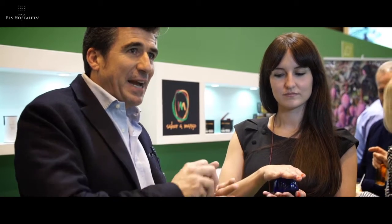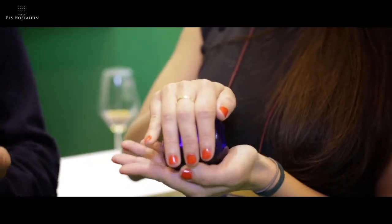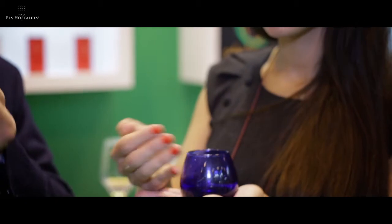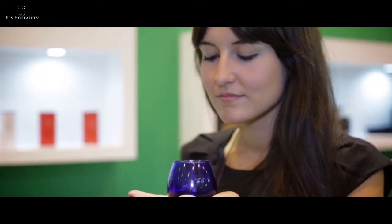We have to heat a little bit the cups — special cups — so we can concentrate the aromas, and after we smell and we obtain the real fruit of the olive oil.